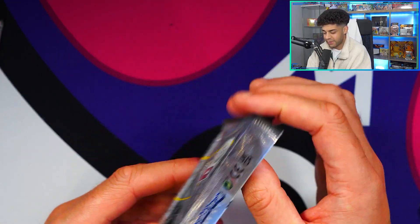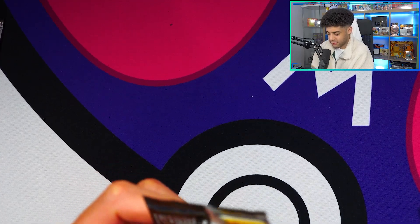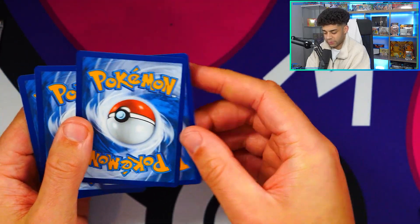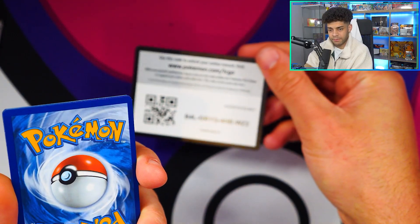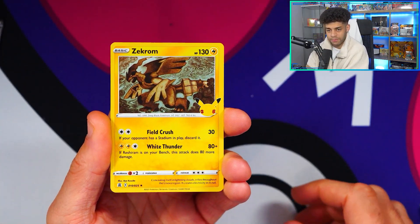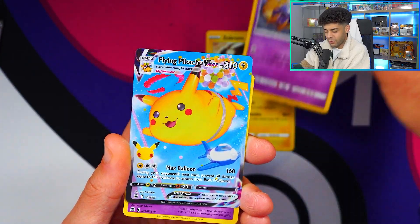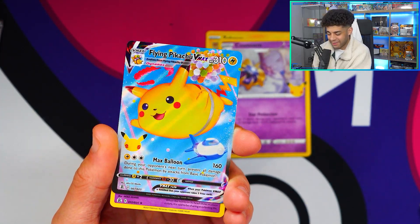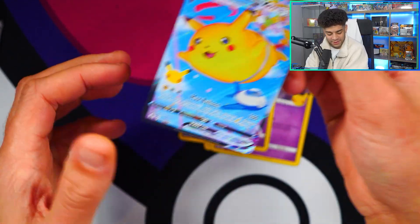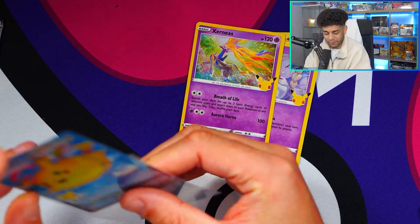Two packs left - let's see what we can get in these last two. Come on, Charizard, show yourself! We get a Zekrom, a Cosmoem, and oh - a Flying Pikachu VMAX! I actually love this and the Surfing Pikachu VMAX - such a colorful card. And then we get a Xerneas to finish that off. Very, very happy with that.